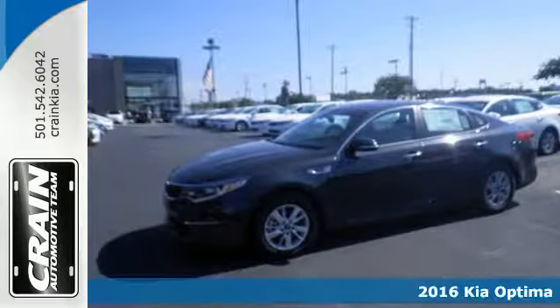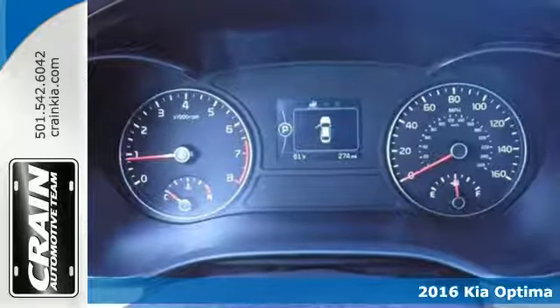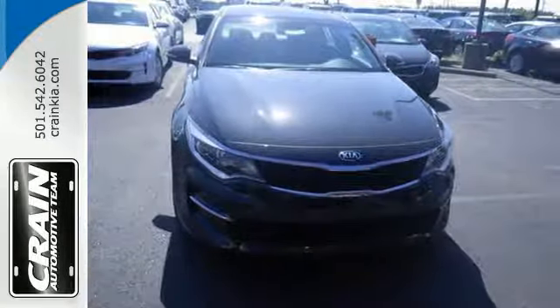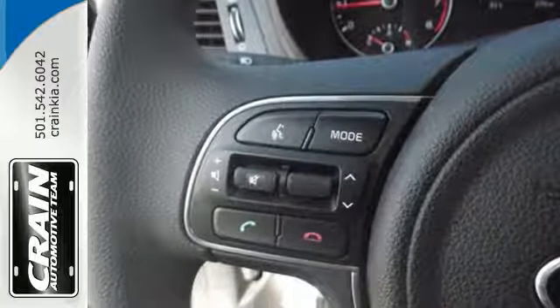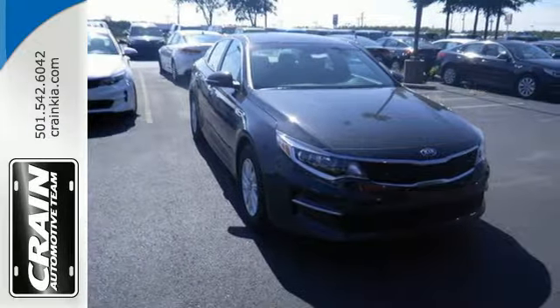Here's a 2016 Kia Optima. This is where style, technology and performance merge. Redesigned for 2016, this Optima comes with trailblazing technology that will get you across town and the country with confidence. Like a rear camera, Bluetooth and drive mode select, all standard.